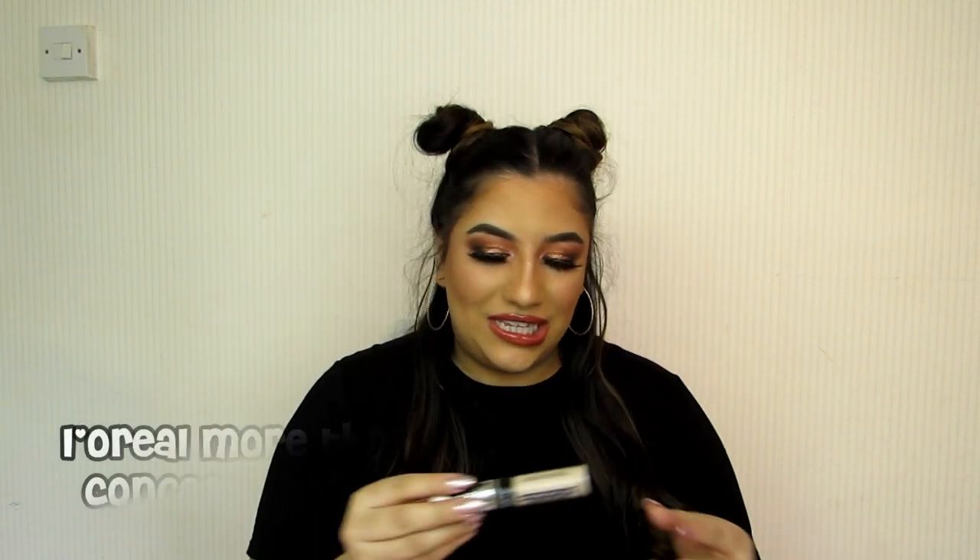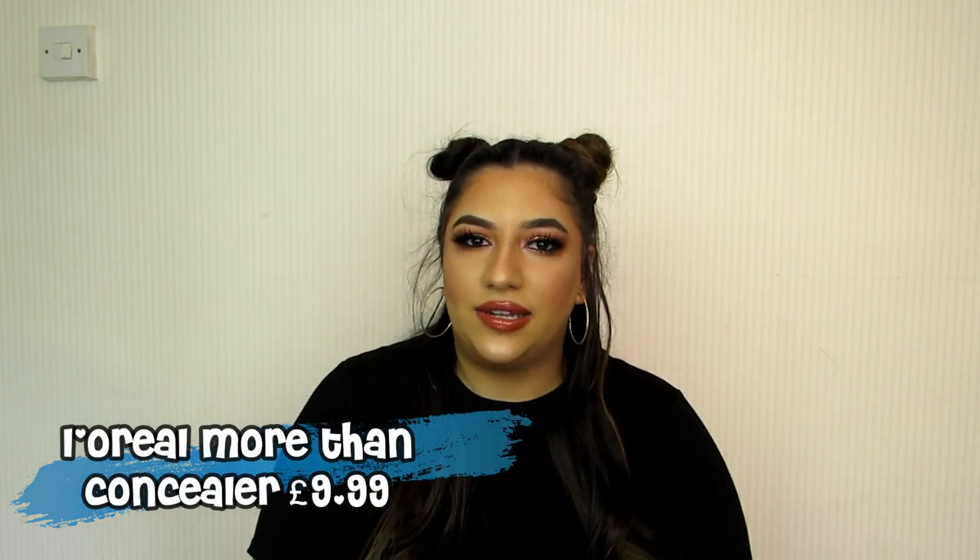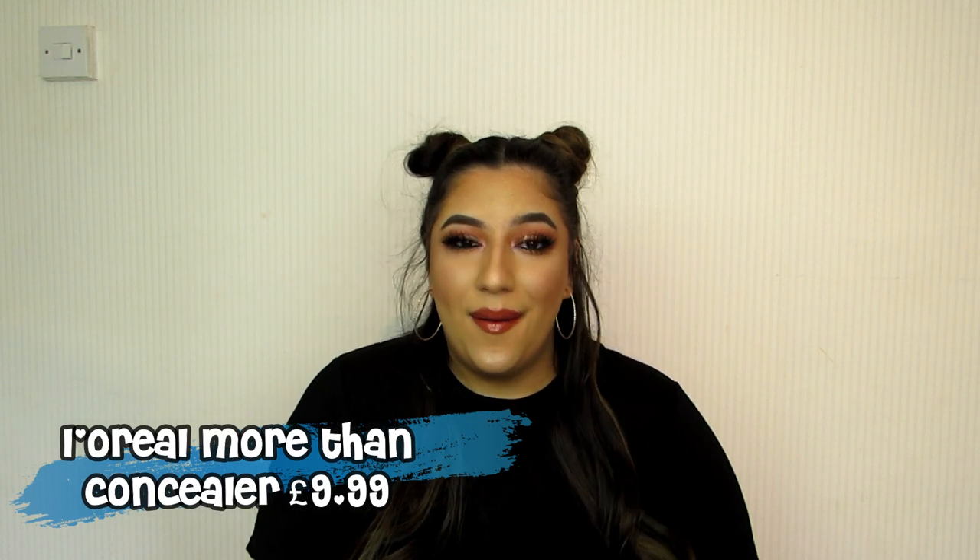And finally my favourite concealer in the world — I'm wearing it today. This is the L'Oreal Infallible More Than Concealer. Wait, is this under £10? I don't think it is... oh my god.